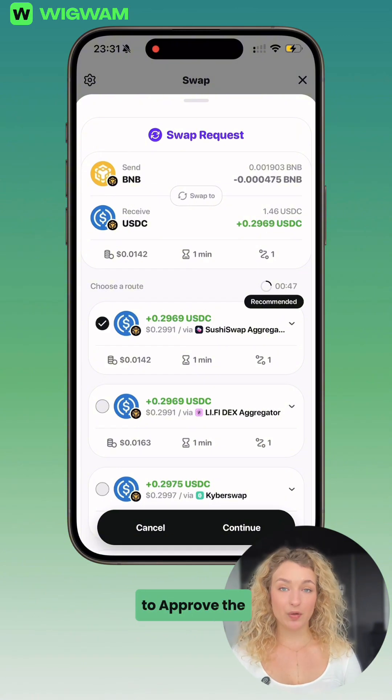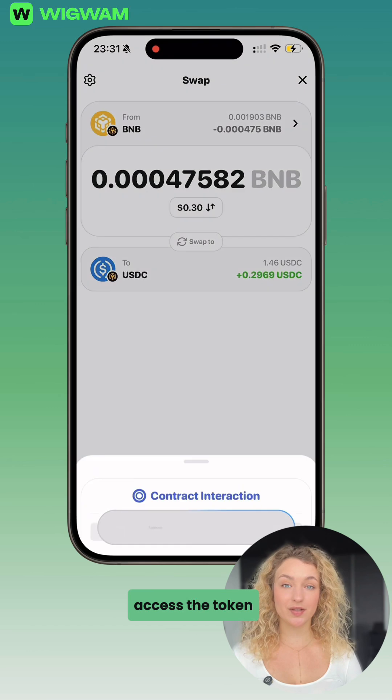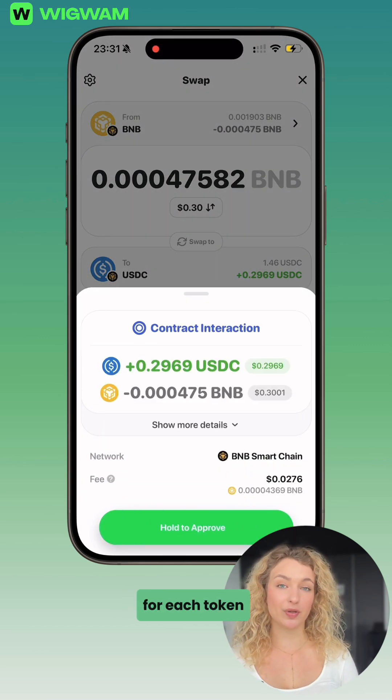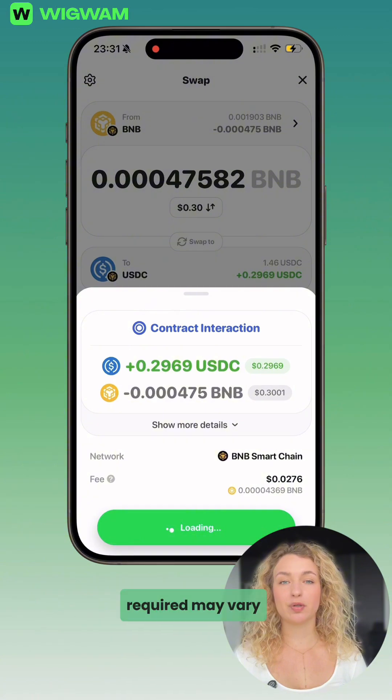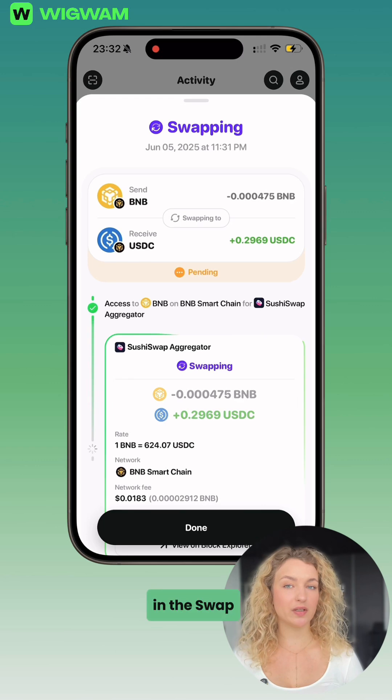Before you can swap, you need to approve the token. This gives the smart contract permission to access the token in your wallet. It's a standard one-time action for each token. The amount of permissions required may vary depending on your previous approvals and the number of steps involved in the swap.